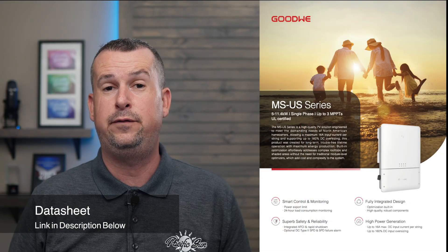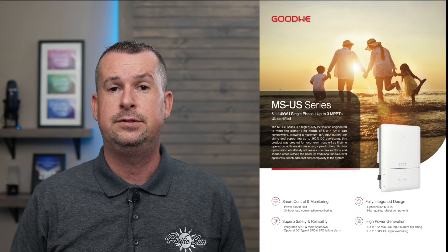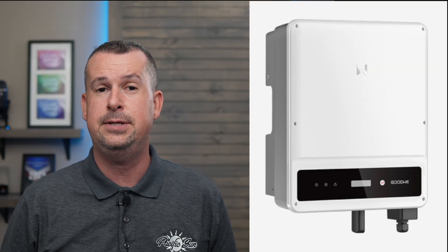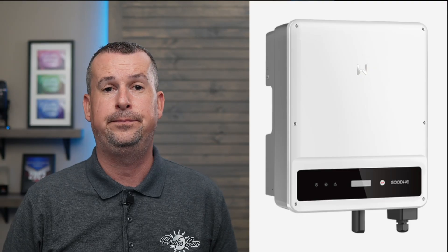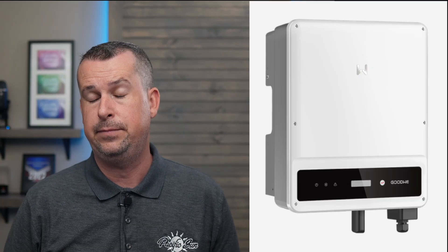Next up is the Goodwee inverter, a flexible, reliable, and affordable option. Goodwee offers a wide range of inverters from 5 to 7.6 and 11.4 kilowatts, both grid-tied and hybrid models. Here's what you get: compatibility with multiple brands of battery, hybrid support for solar and battery input, supports up to 12.2 kilowatts of DC input across 3 MPPTs, app-based monitoring using the Goodwee app, high efficiency up to 98% on some models, affordable pricing and Wi-Fi connectivity. And of course, comes with that robust 10-year warranty right out of the box. Goodwee is ideal if you want flexibility in your system design, so that you're not locked into one single ecosystem.